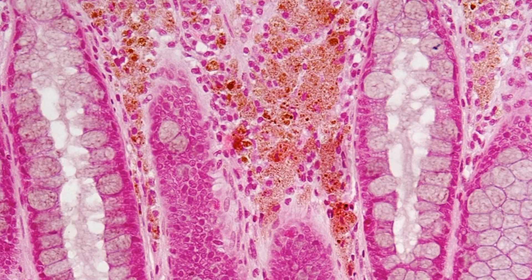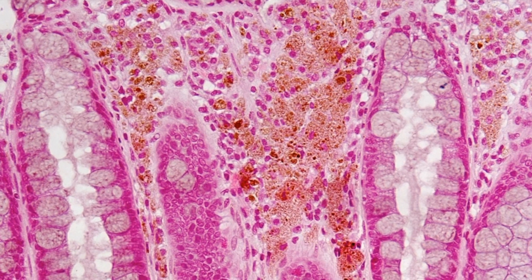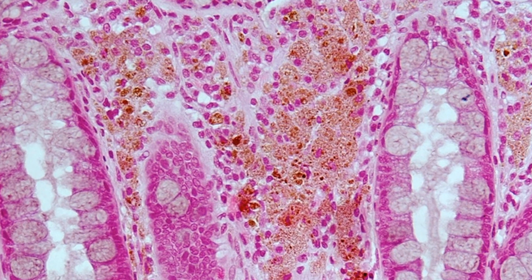Here is another colonic biopsy showing very florid Melanosis coli, with macrophages containing abundant granular brown pigment.